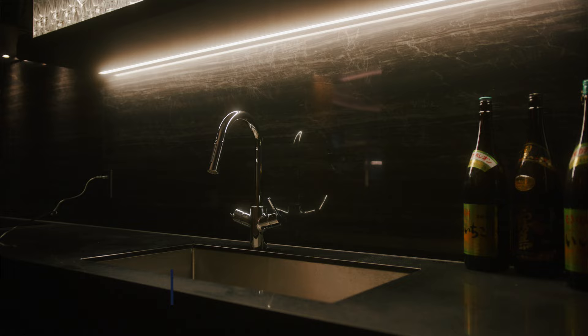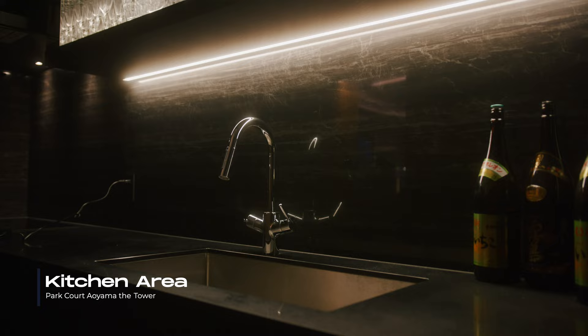Next up, we have this kitchen area behind the bar, which is seamlessly integrated into this open space.